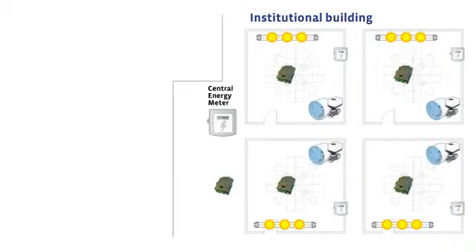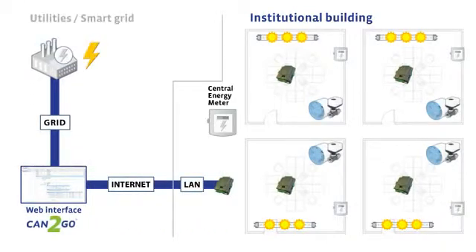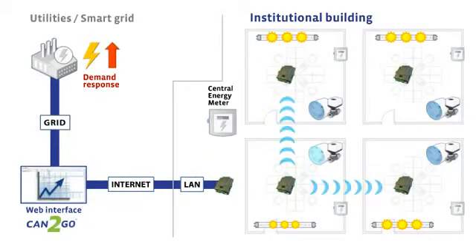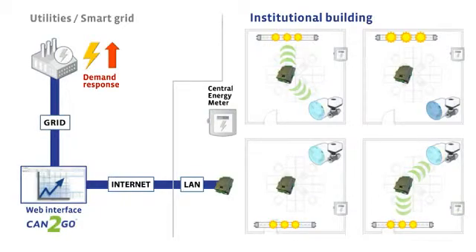The system is accessible locally and remotely. In peak periods, the utility company sends a demand response tariff notification over the grid. Using custom script and trending data, the Can2Go system responds by slightly dimming the lights and reducing air conditioning set points. The result: energy consumption is strategically lowered at peak times with little effect on occupant comfort.